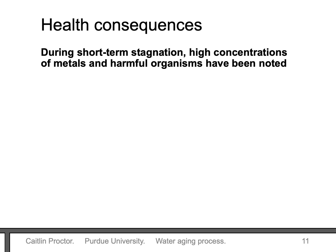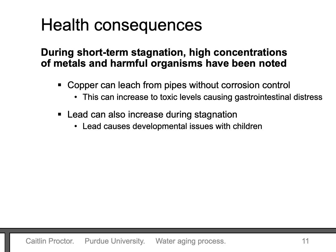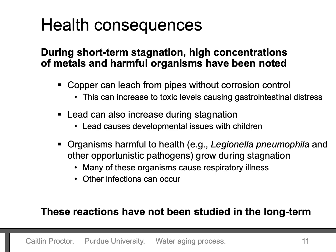When water sits still, the water quality changes could be harmful to health. During short-term stagnation, several harmful constituents have been noted. Many pipes in buildings are made of copper, and when copper comes into the water it can increase to toxic levels, causing gastrointestinal distress with symptoms like nausea and vomiting. Lead can also increase during stagnation and is particularly harmful to children, where it has been linked to learning disabilities. Organisms harmful to health can grow in old water — Legionella pneumophila is one that gets a lot of attention, but there are many others including Pseudomonas aeruginosa and Mycobacterium that can increase during stagnation. Many of these organisms cause a lung infection that presents as pneumonia, and skin, eye, and ear infections can also happen. We don't know exactly how bad these problems could get during long-term stagnation.